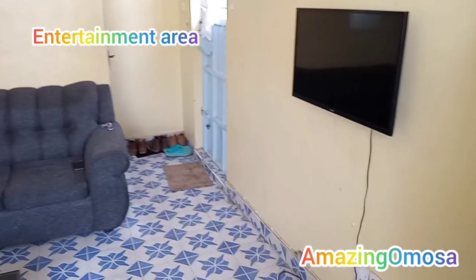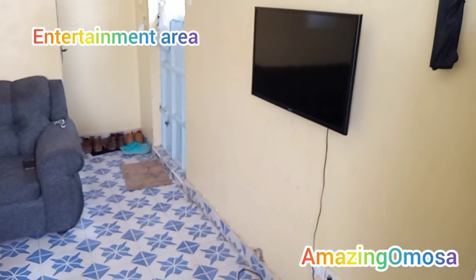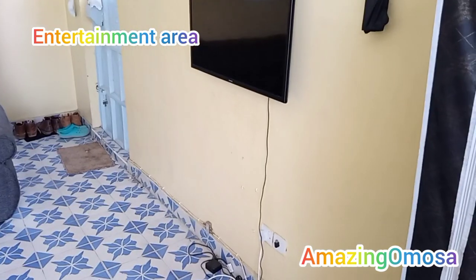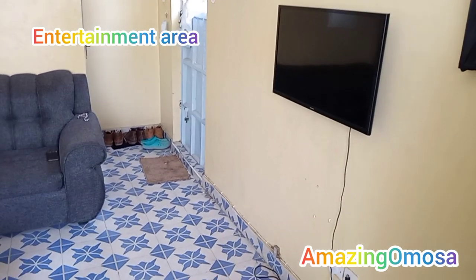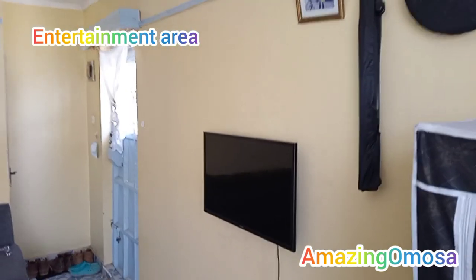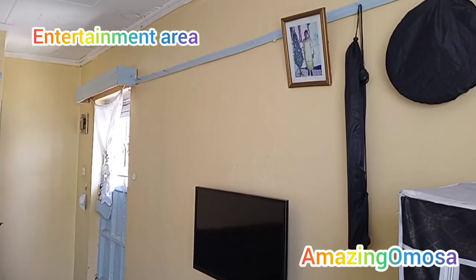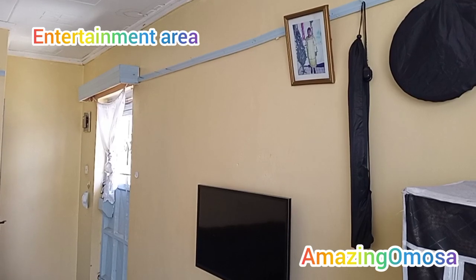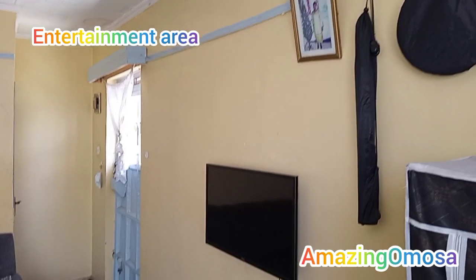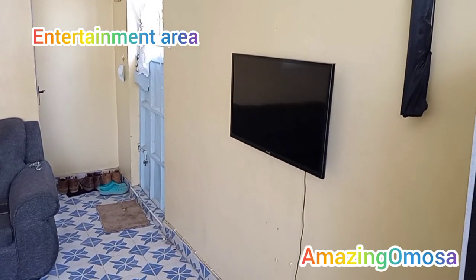In the entertainment area, as you can see, it's still only the TV. I plan to upgrade the place soon, but for now it's only the TV. Up there, as you can see, we have changed the photo — from the owner of the house to the person who gave the owner of the house life. That's the entertainment area — still just a TV.